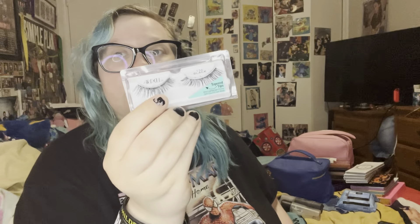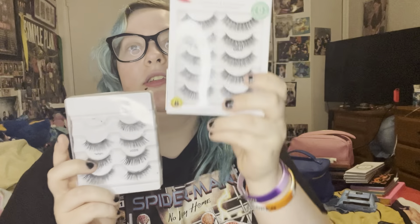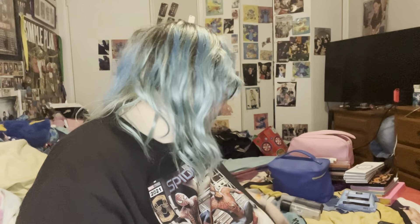For lashes, I use Duo lash glue in black because I use a lot of eyeliner on top so it blends in. The lashes I use are either Ardell Wispies or Kiss lashes — Jacqueline Hill mentions these in her videos and they're really good. This is a brand new pair and this is my old pair that I've cleaned.